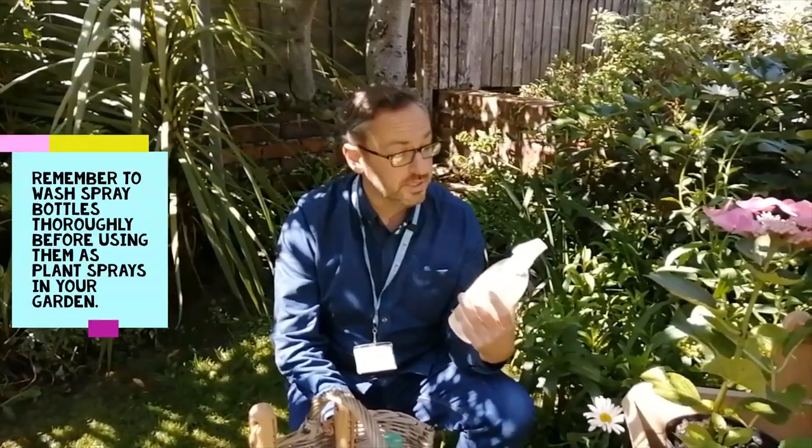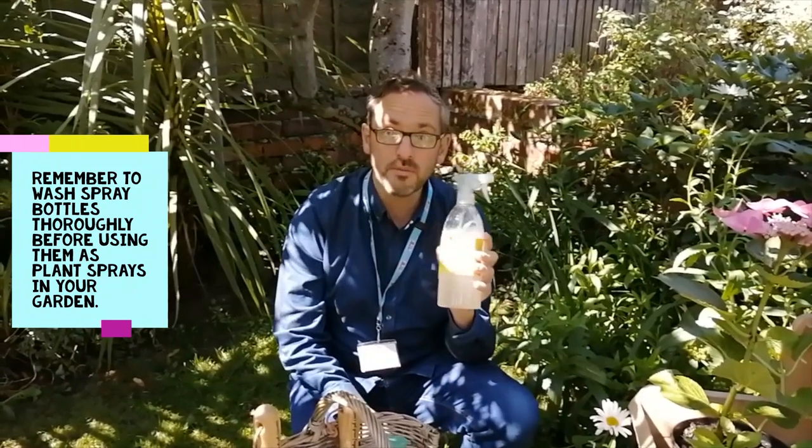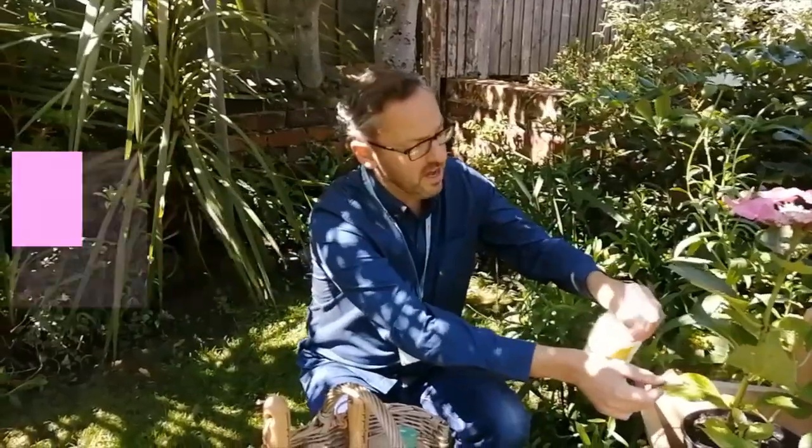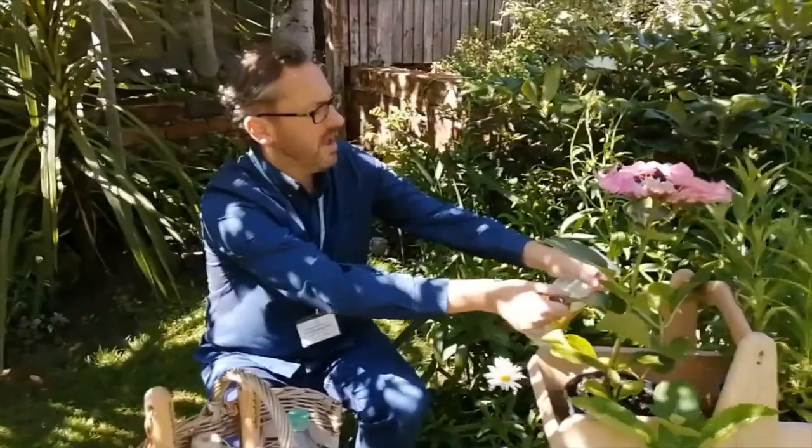This simple spray is made from garlic, water, and some plant-based washing-up liquid. It's very simple to make — I'm reusing a spray gun from something else, so that's been a recycling effort too. All you need to do is spray the leaves of the hydrangea with the garlic spray and it will prevent the fungus from developing.